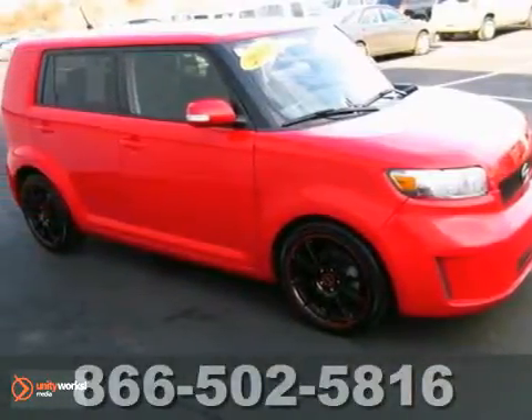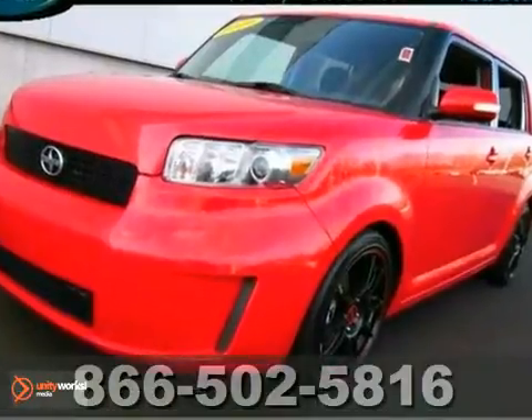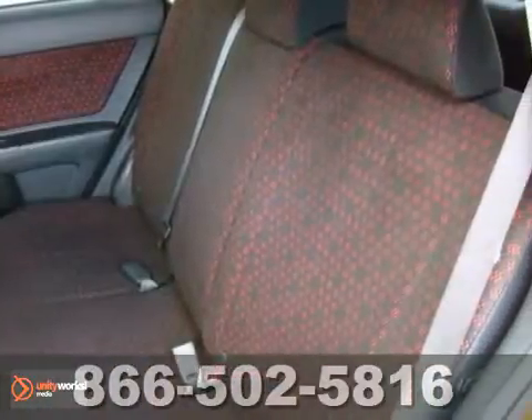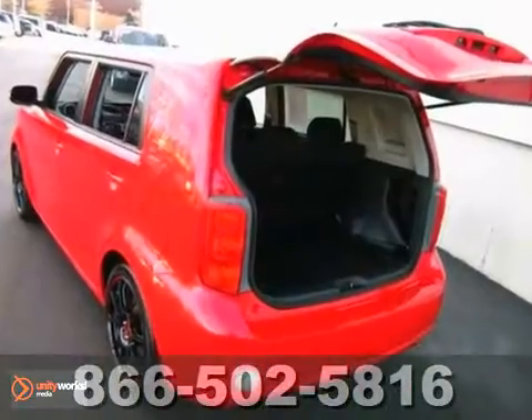We think you'll like this 2009 Scion XB. This limited edition includes a Pioneer touchscreen navigation system, built-in Bluetooth wireless, and special 18-inch Koenig alloy wheels. Tinted glass only makes it more attractive. This one must be seen to be appreciated.